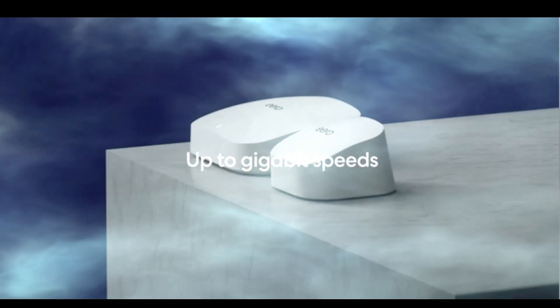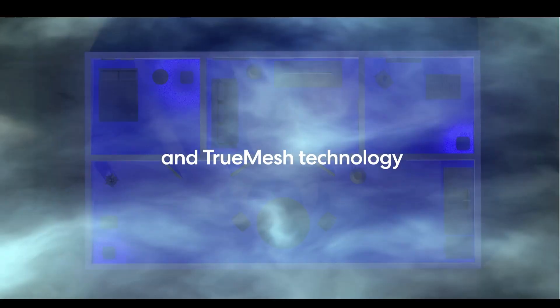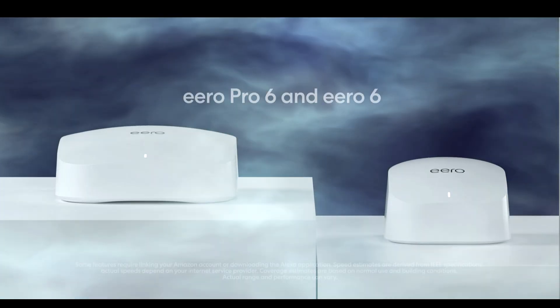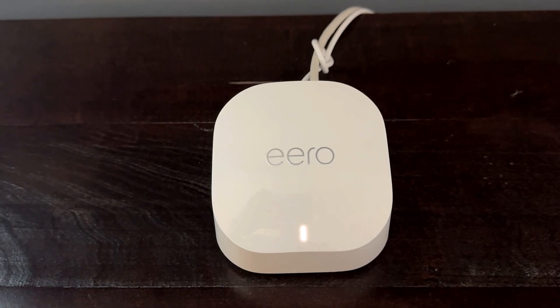Hey guys, in today's video I am going to be doing a very quick review of the Eero 6 mesh Wi-Fi system. The purpose of this video is to show you just how fast these things are, so let's get into it.